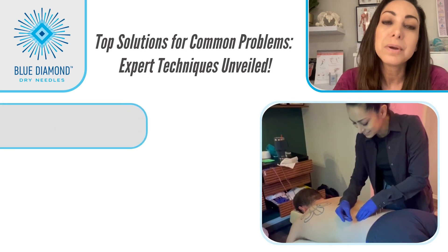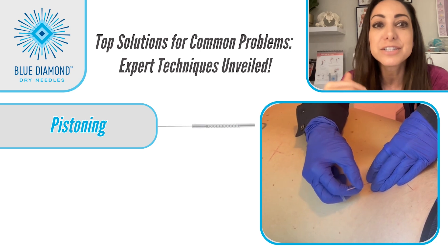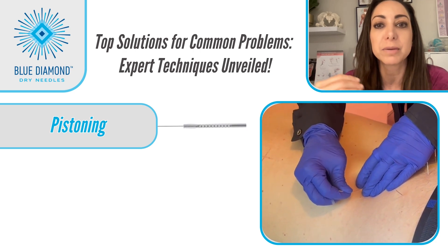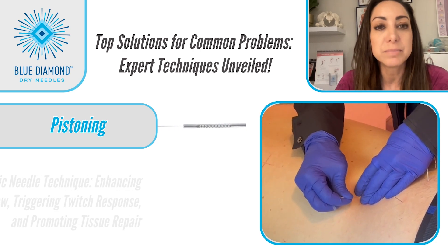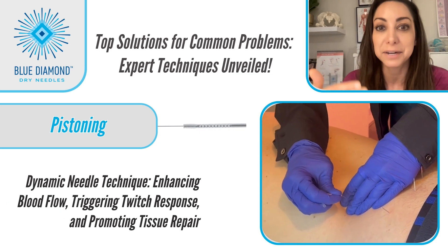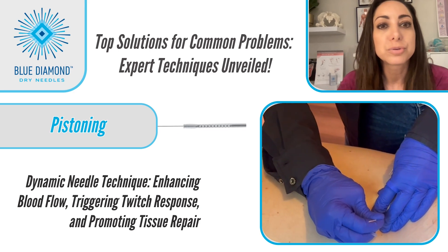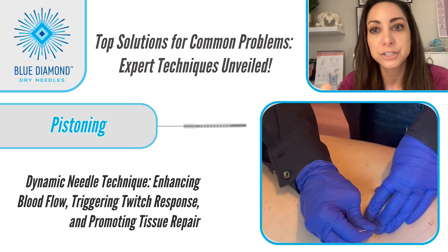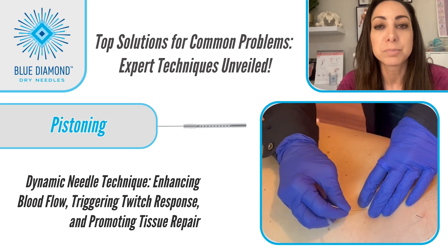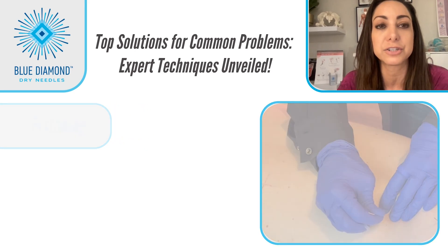Number two: pistoning. In this technique, the needle is inserted into a trigger point and moved up and down in a rhythmic motion. This stimulates blood flow, creates a twitch response — sometimes again and again — and it's bringing controlled microdamage to the tissue. The body then sends pro-inflammatory chemicals to repair and balance the tissue.